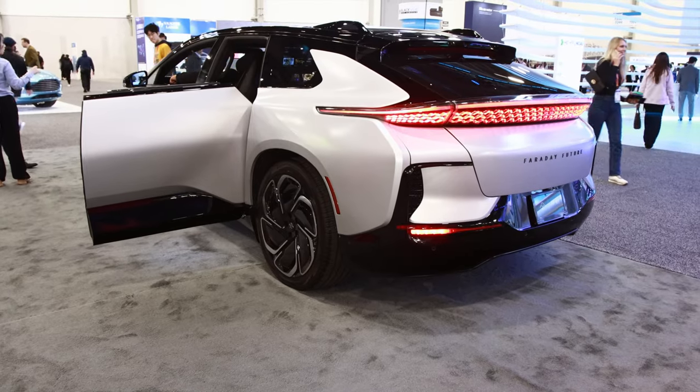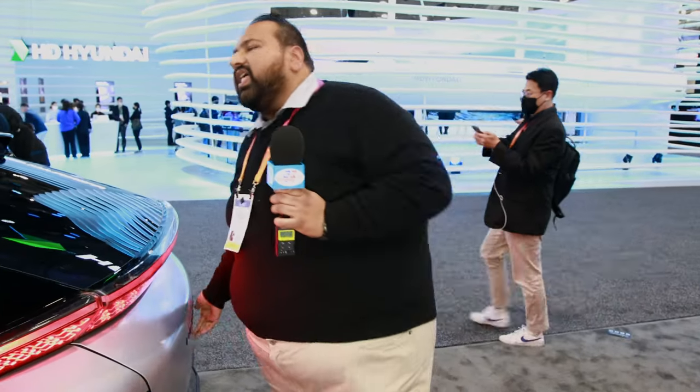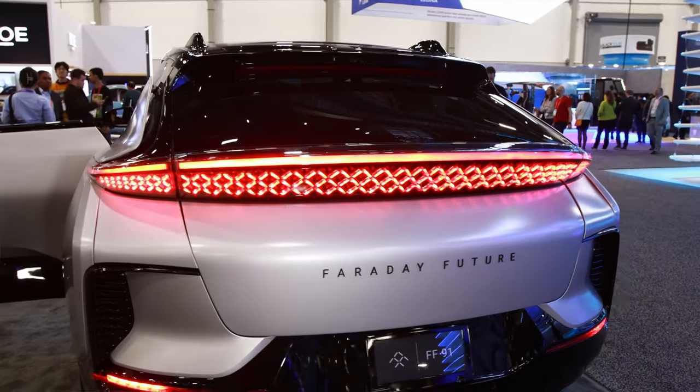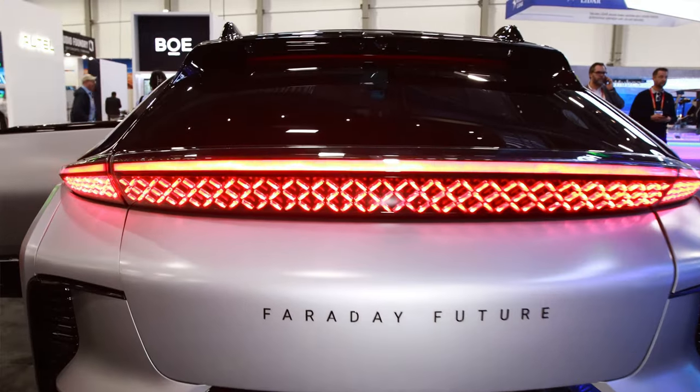Most of the time people talk about how much cargo a vehicle can hold, measured in liters or carry-on suitcases. But why do you care how comfortable your golf bag is? You should focus on your own comfort. We can hold a standard golf bag plus a few carry-on items — it is actually a really big trunk. But our priority again is our occupants.